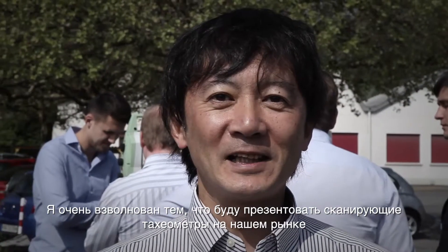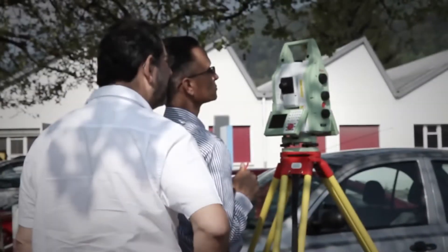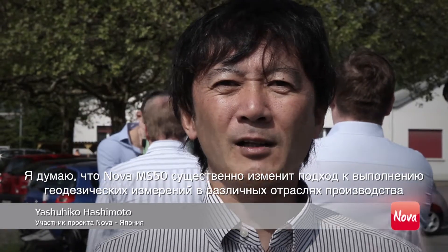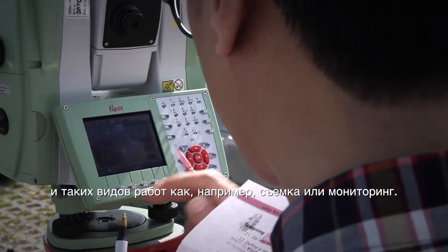I'm so excited to be introducing Multistation to our market. I think Multistation will change a lot in several fields of surveying and monitoring.